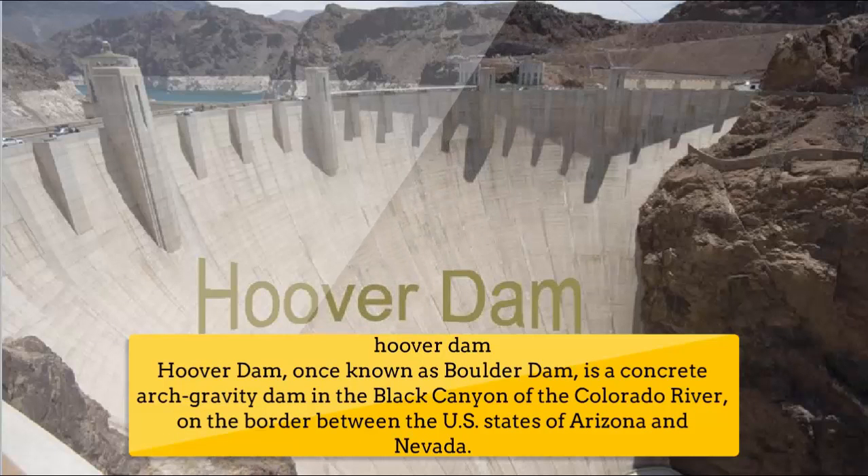Number 7: Hoover Dam. Hoover Dam, once known as Boulder Dam, is a concrete arch-gravity dam in the Black Canyon of the Colorado River, on the border between the United States states of Arizona and Nevada.